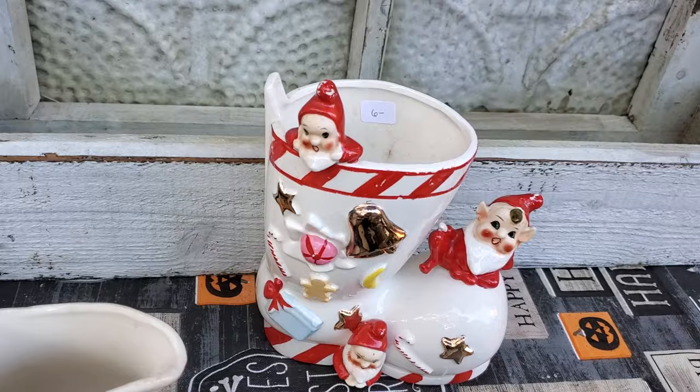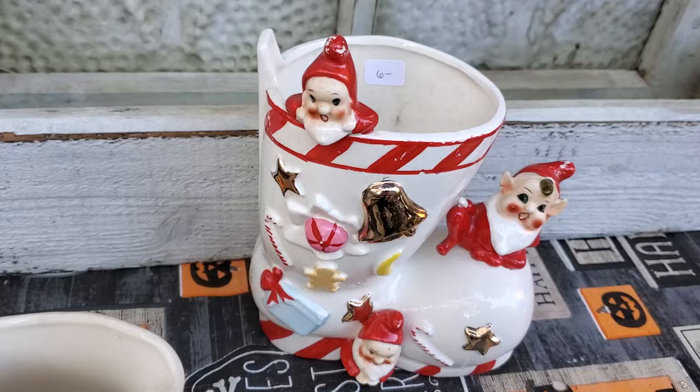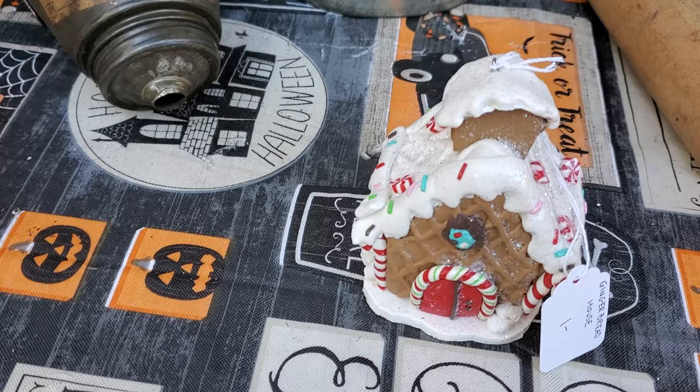But I did get this wonderful piece — this is a super old piece. Look at the precious little elves on it, and it's got little Christmas presents and gingerbread. That was only six dollars. The little boot is just decorated all up so cute. So I was happy to get that.